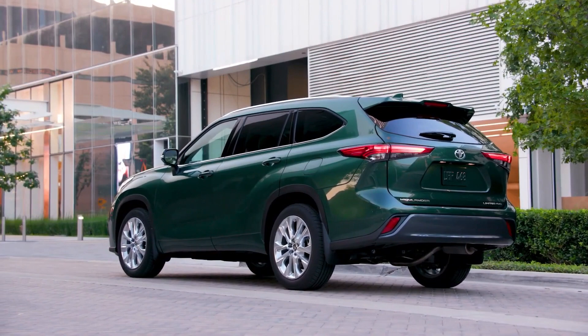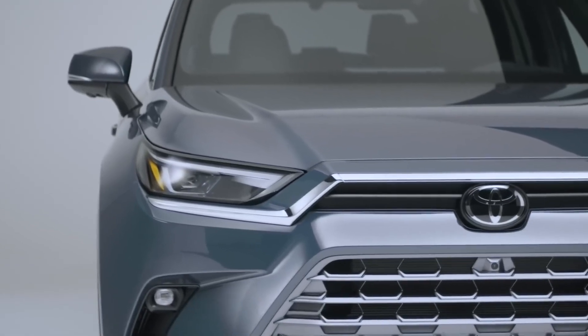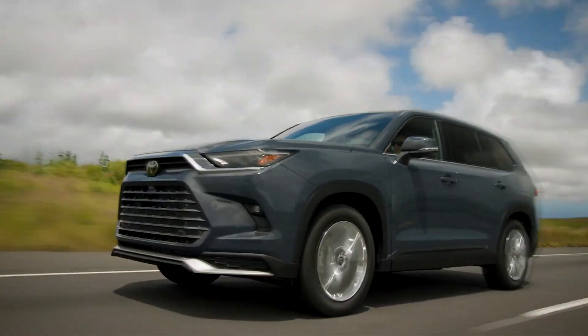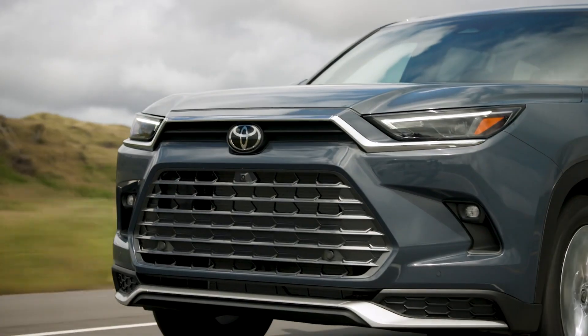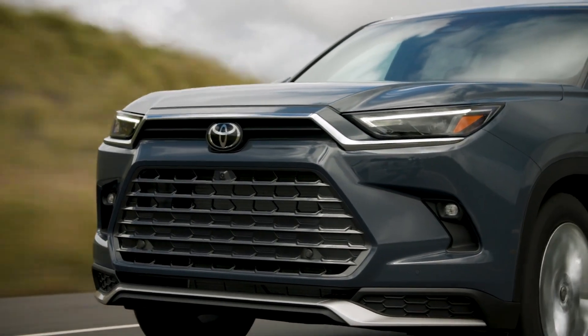Driving aids like adaptive cruise control, blind spot monitoring, and traffic sign recognition are all included in the Grand Highlander's lowest trim level, which is incredibly well equipped. You also get wireless connectivity, a widescreen display, and smartphone integration for Apple CarPlay and Android Auto. Choose the top Platinum trim and you'll get one of the few hands-free driving systems on the market: Traffic Jam Assist.